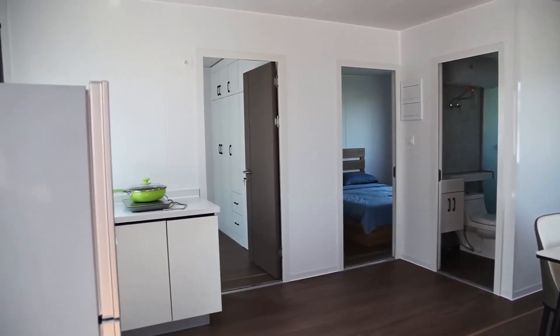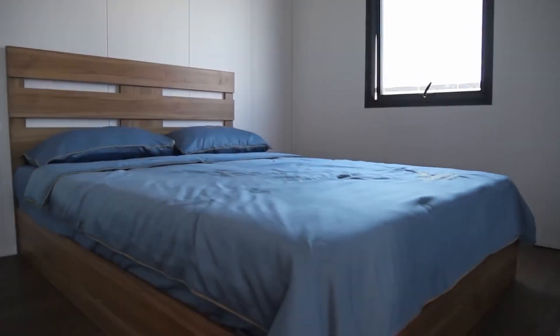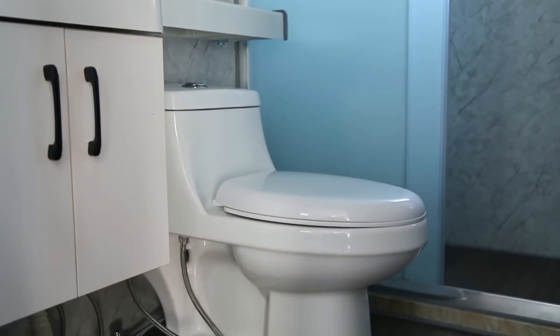What is even more appealing is the wide range of furniture options that perfectly complement the house, including choices for beds, nightstands, tables, sofas, and more.